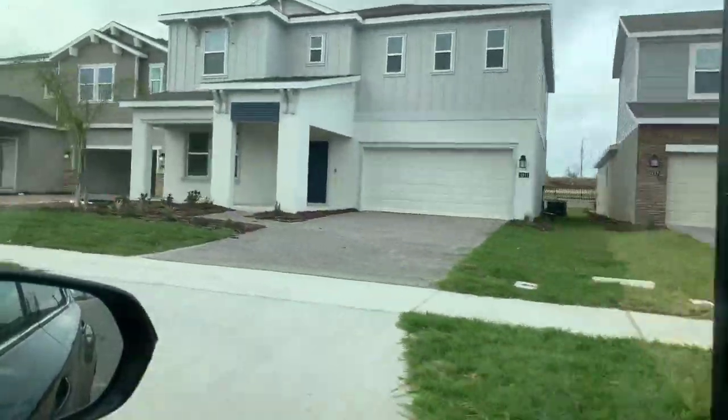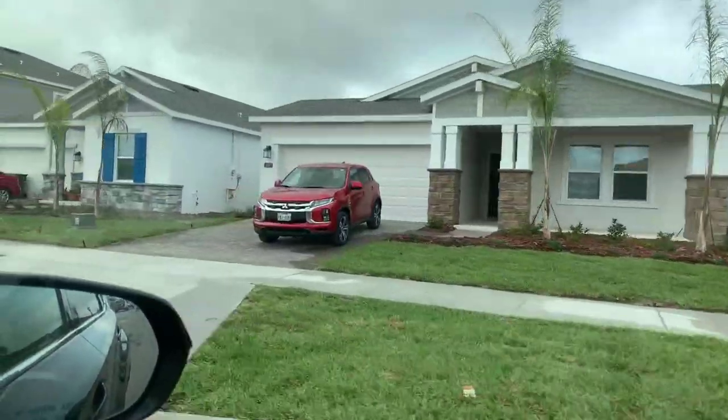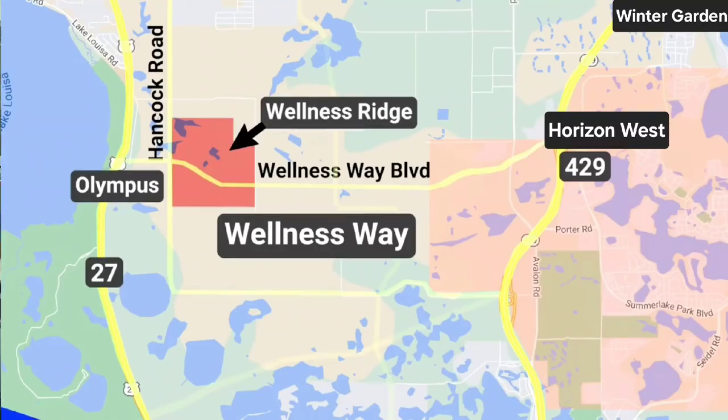One big reason why this community is selling so quickly is because of its location. Wellness Ridge couldn't be more perfectly situated. It is directly across the street from Olympus, a huge project currently underway. And with easy access to the upcoming Wellness Way Boulevard, this is going to connect you to the bustling areas of Hamlin West and Winter Garden.